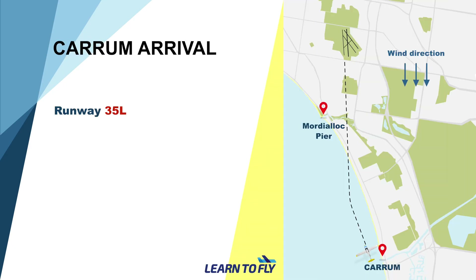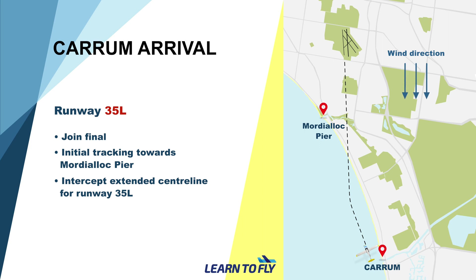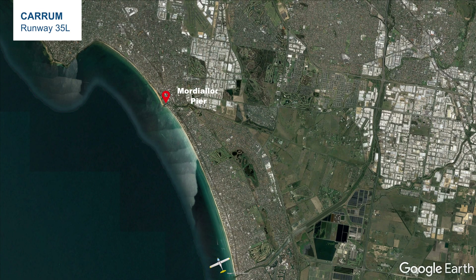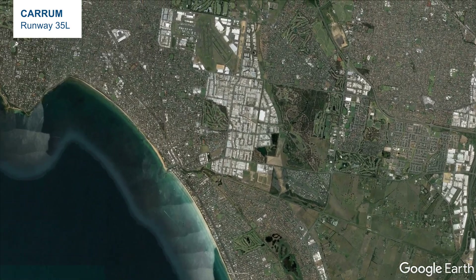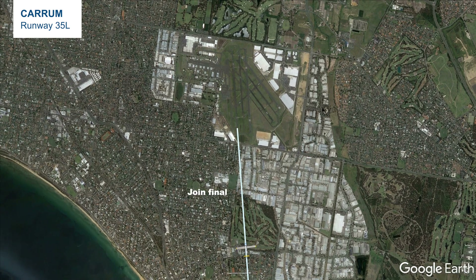If the wind is from the north, it is very likely that runway 35 will be the active runway. When inbound from Karam, the most likely joining instructions would be to join final onto runway 35L. Keep maintaining over water until intersecting the extended runway centreline, then follow the runway centreline to join a long final for runway 35L.